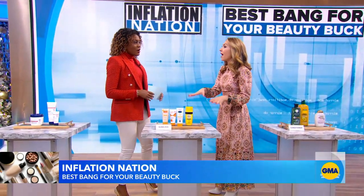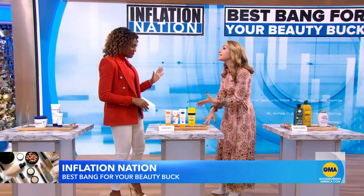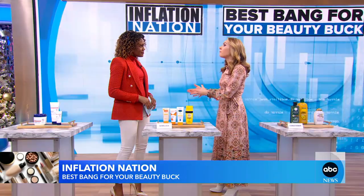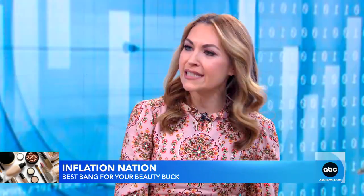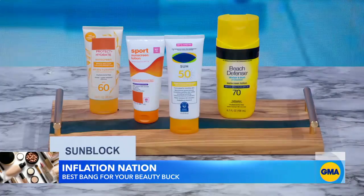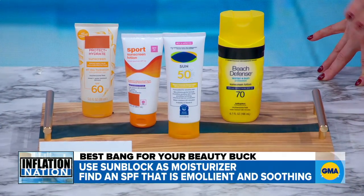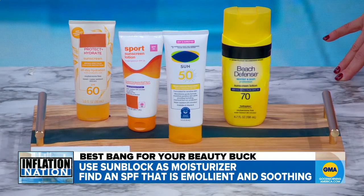So we're going to talk now about SPF. SPF is so important to put on every day — even in the wintertime. What a lot of people forget is that sunblock is actually moisturizer. If you have what's considered normal skin — not really sensitive, not really dry — you can just use your regular sunscreen as a moisturizer. That will keep your skin hydrated and protected from the sun. Make sure it's UVA, UVB broad spectrum.